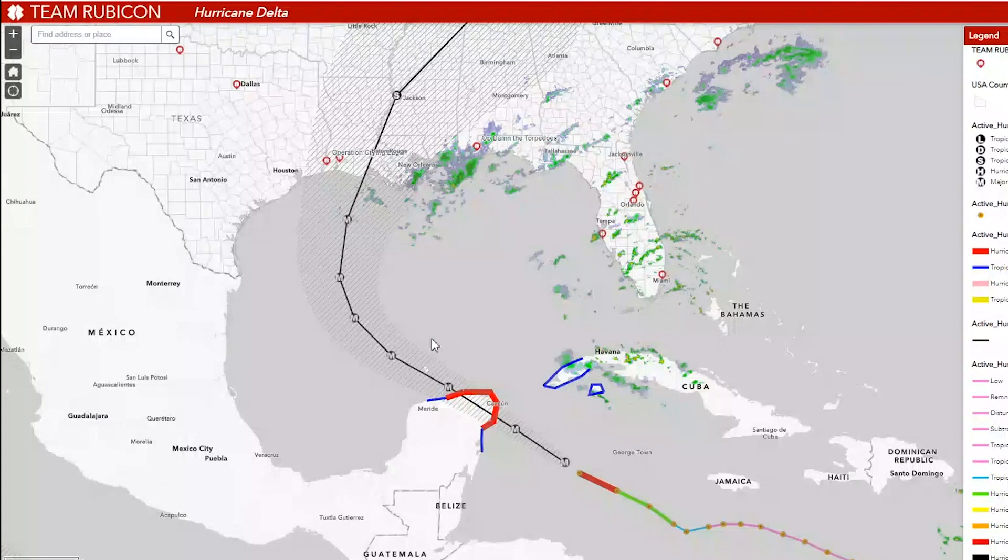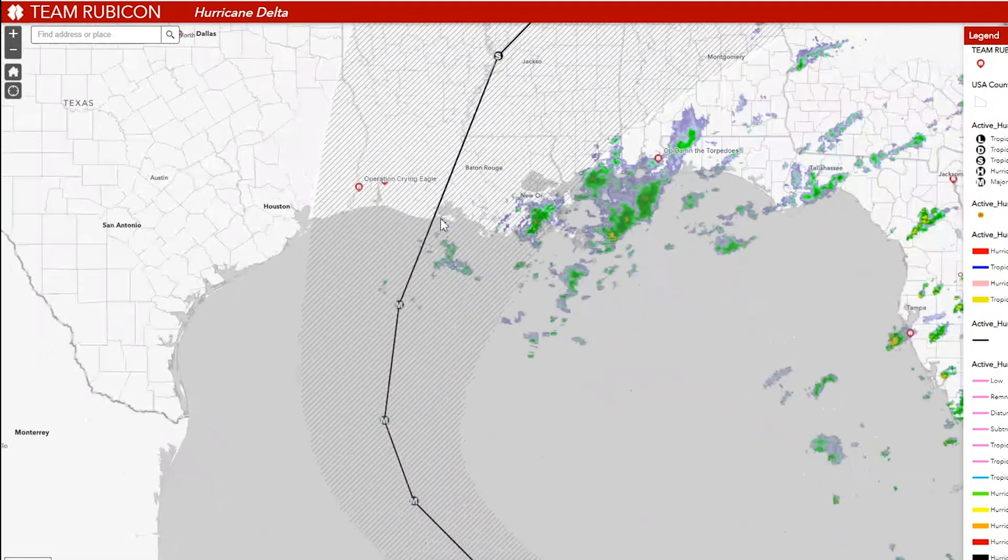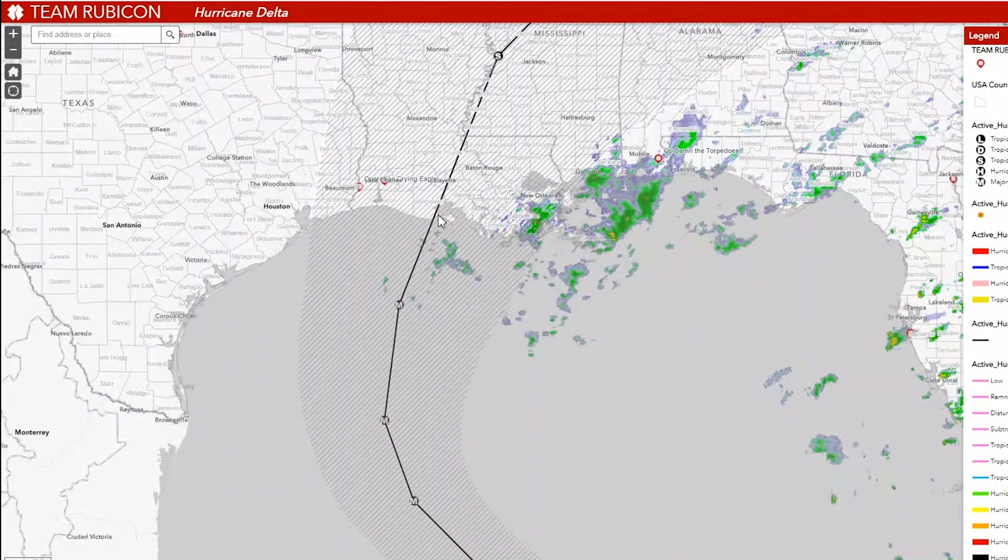The landfall has shifted slightly west from what we saw this morning. Right now it's looking more like a central, south-central location in Louisiana — Vermillion Parish, which is just east of Cameron Parish in Louisiana. That landfall, when we talk about the eye of the storm, would make landfall overnight Friday into Saturday.